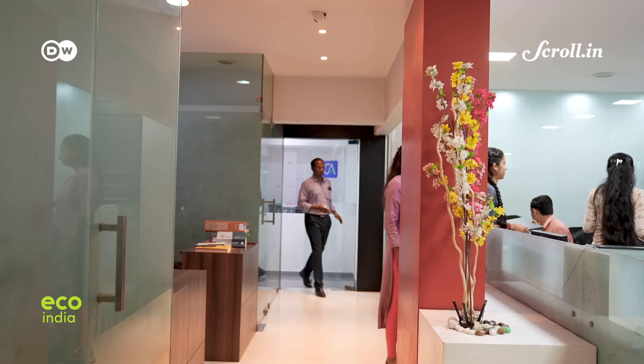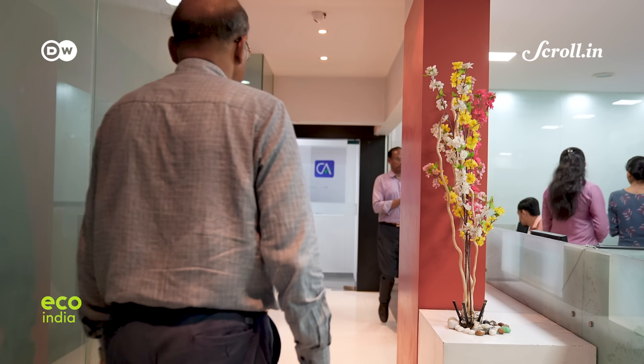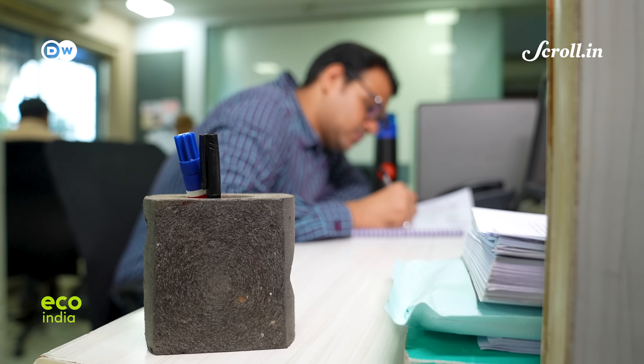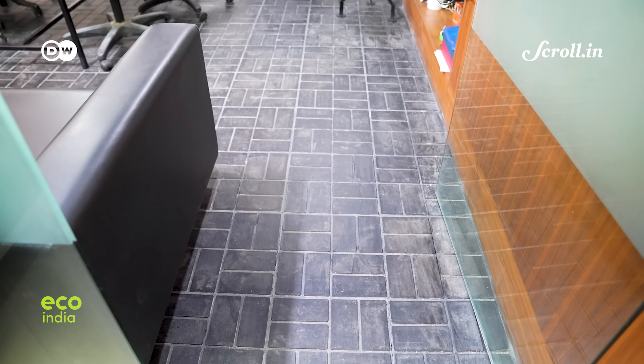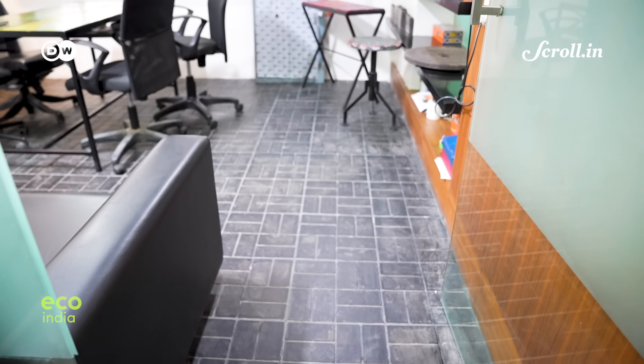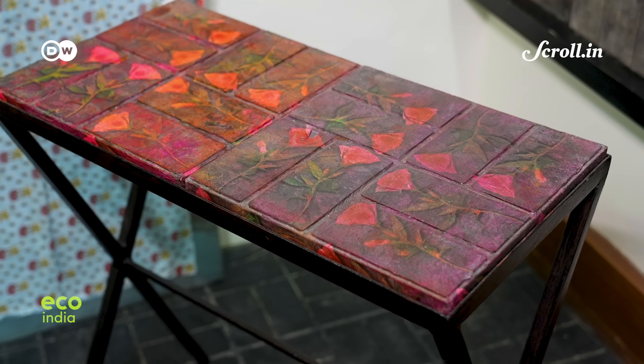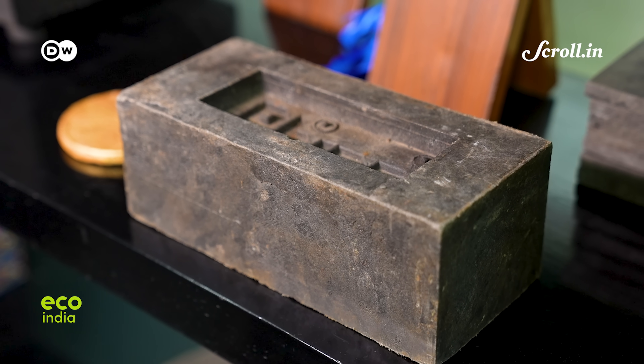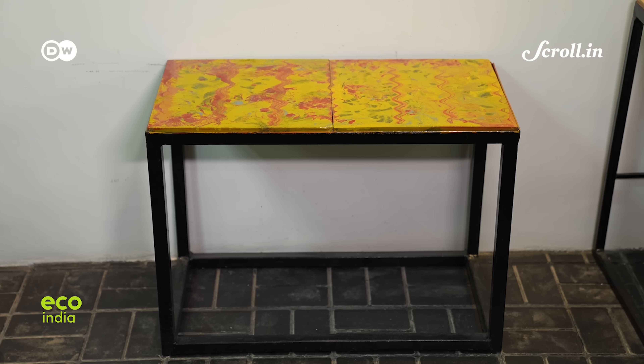He visited an office space in Baroda city to see if silica building blocks work in the real world and what their use cases could be. At the Mukund and Rohit Chartered Accountancy firm, the flooring, furniture, and even artifacts are made from silica plastic blocks, all as part of their corporate social responsibility.